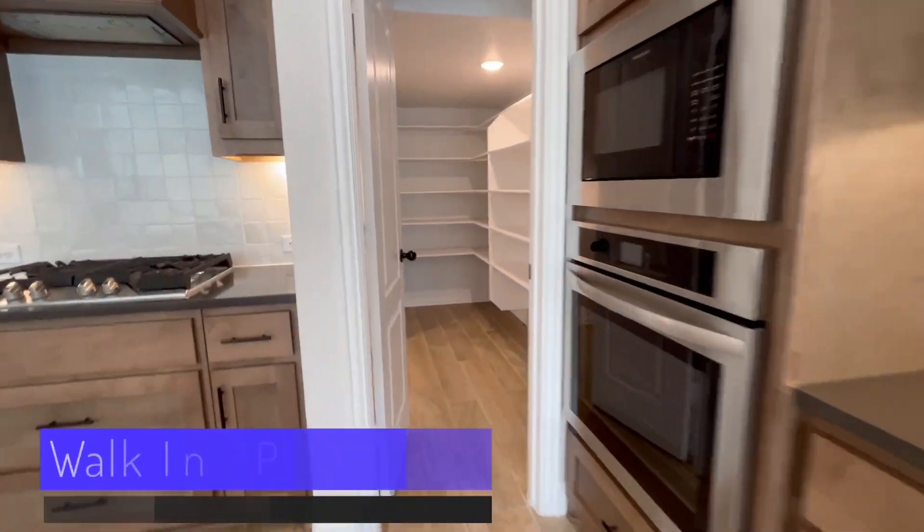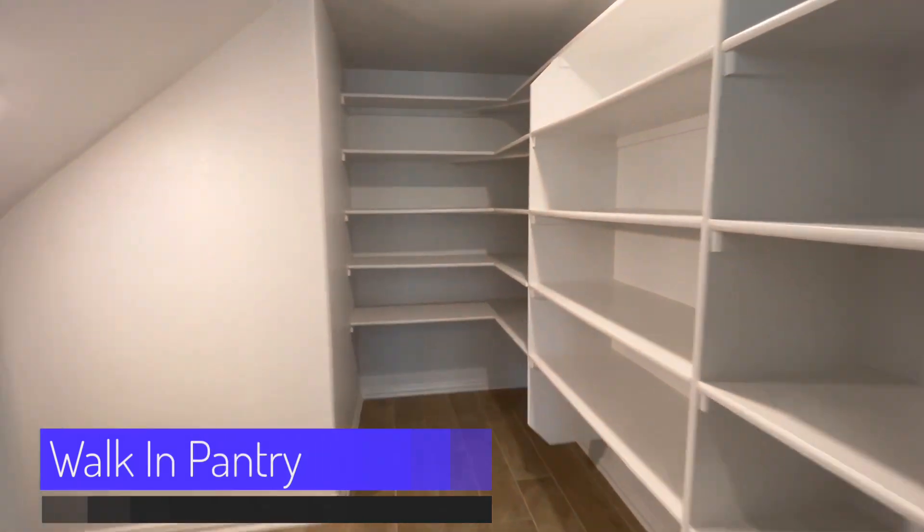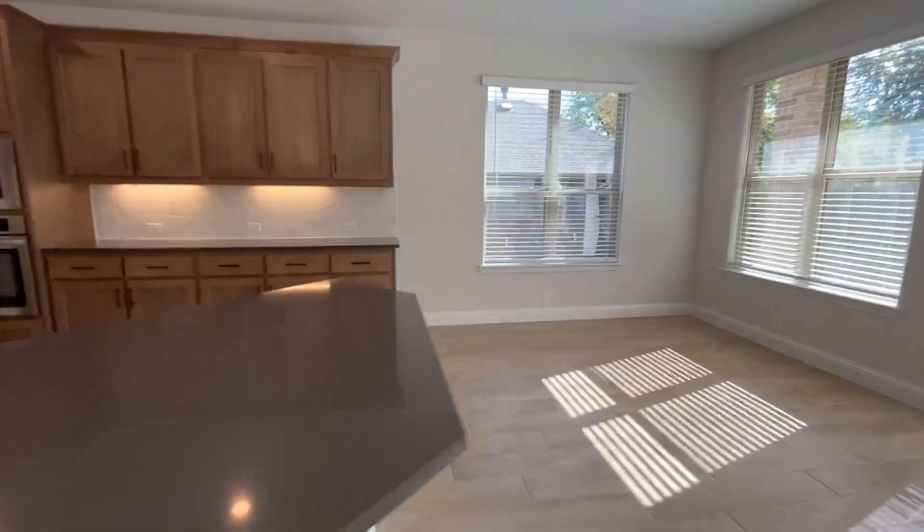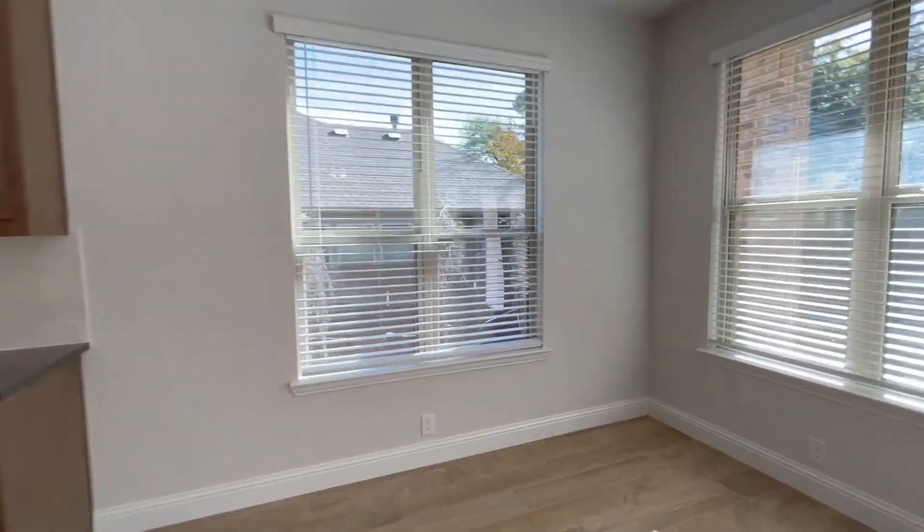This home also comes equipped with a large walk-in pantry. If you love entertaining, you will love the fact that there is a second eating area just off the kitchen.